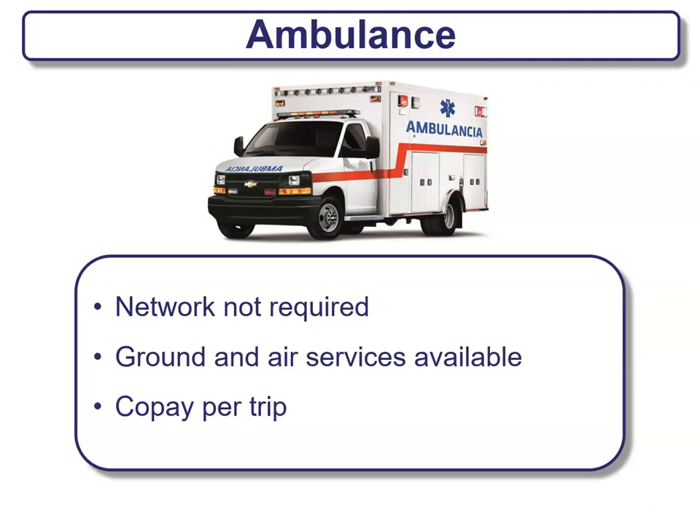Some companies offer ambulance services. Typically a network is not required. They offer ground and air services depending on the severity of the situation. There will typically be a co-pay per trip, so be mindful of what that fee is because it could be expensive.